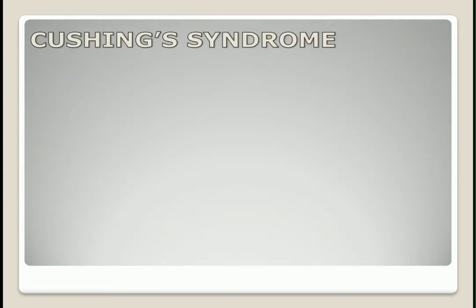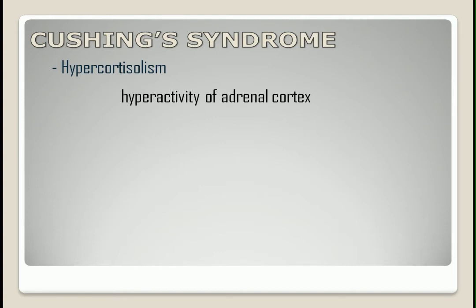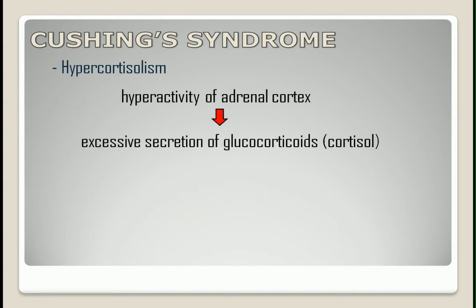Let's go back to the basics. What is Cushing's syndrome? It is also known as hypercortisolism, which is due to the hyperactivity of the adrenal cortex that results in excessive secretion of glucocorticoids, particularly cortisol.